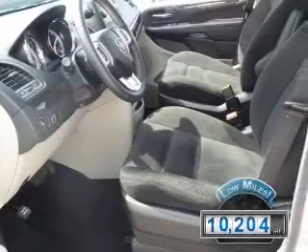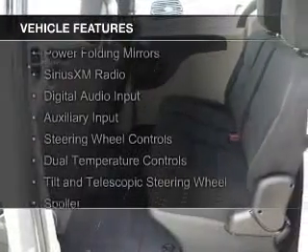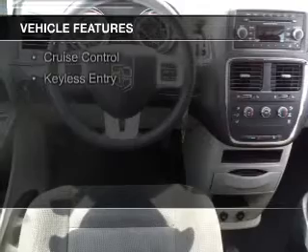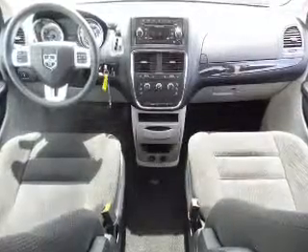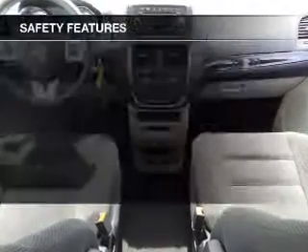With fewer than 15,000 miles, this vehicle has a long road ahead. The features include power folding mirrors, Sirius XM satellite radio, digital audio input, auxiliary input, steering wheel controls, dual temperature controls, a tilt and telescopic steering wheel, a spoiler, cruise control, and keyless entry.